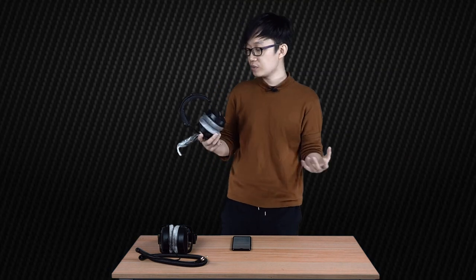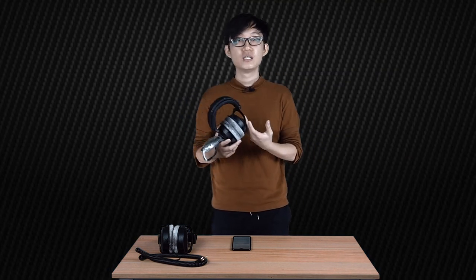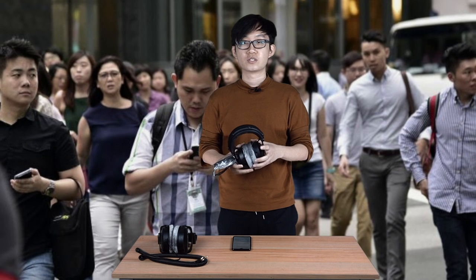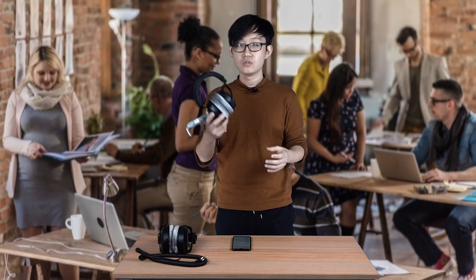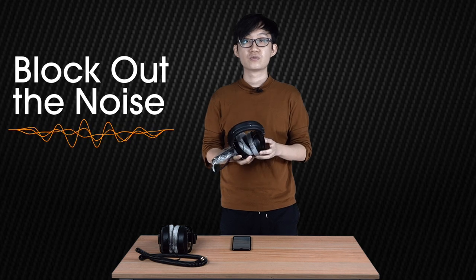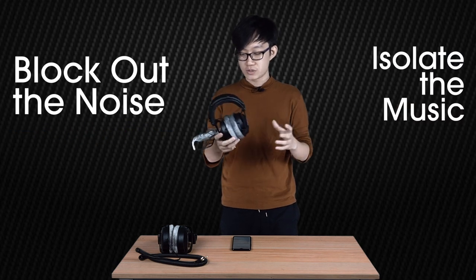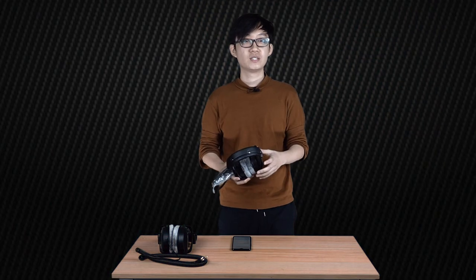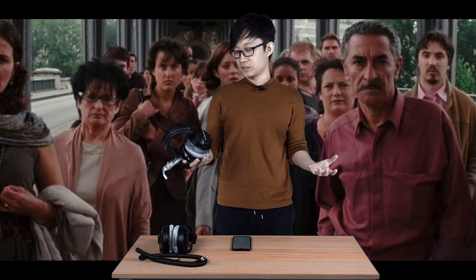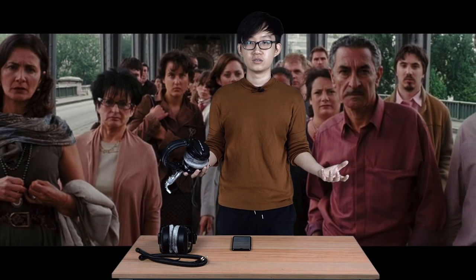Another instance where closed back headphones are useful is if you are on a train or in a public area — maybe going to work or doing some work. You want a pair of closed back headphones to block out the noise around you as well as isolate the music inside your headphones. The last thing you want is to play back your music at a nice volume and have everybody in a coffee shop staring at you because they can hear what you're listening to.